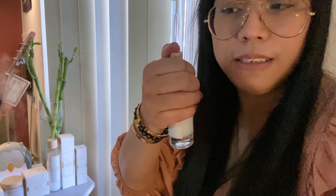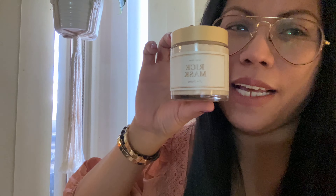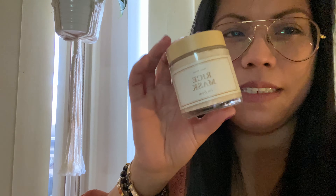Let me show you the texture. When you pump it, you only need a little amount — and this is what it looks like. It really looks like rice water, which is beautiful. I just apply this before I go to sleep. It's great especially for those with sensitive skin. Try this rice serum!